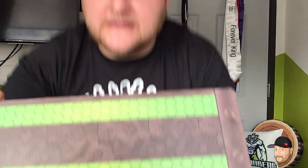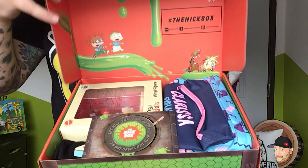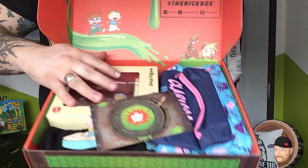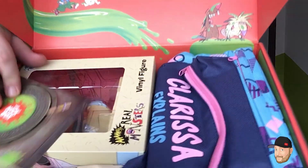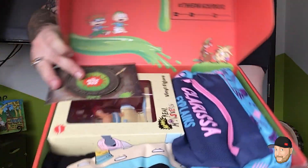You guys are gonna get the first look — here we go! Oh my goodness, take a look at all of that! Oh my gosh, this is gonna be so awesome, so cool — we're gonna dive right in!